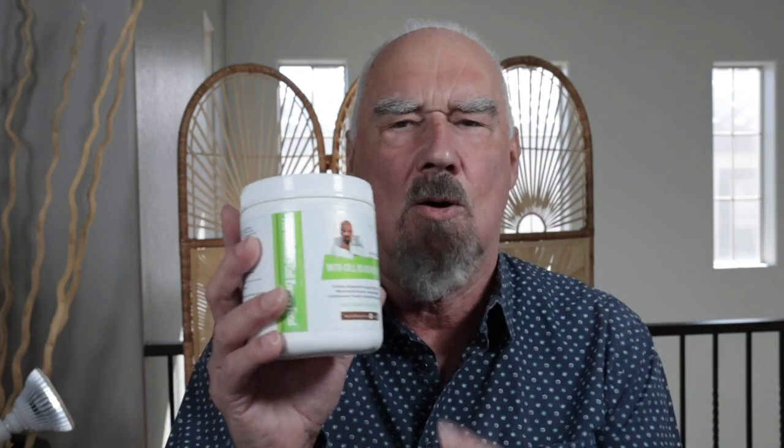Also in there, we have rhodiola, which is what we call an adaptogen. That's a substance that enables you to ride stress successfully so that it's not damaging. Your recovery time is shortened and so on.